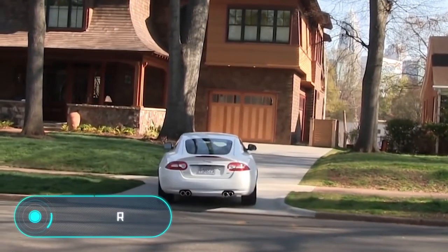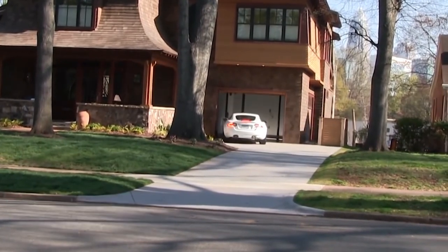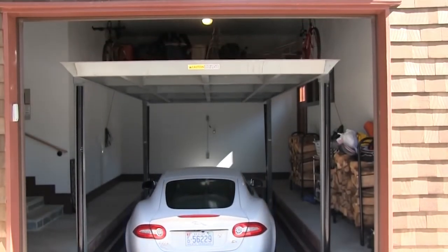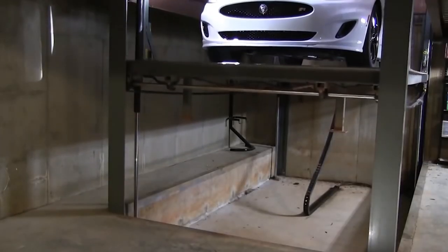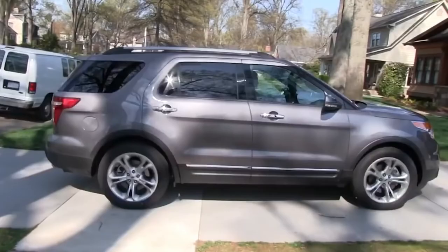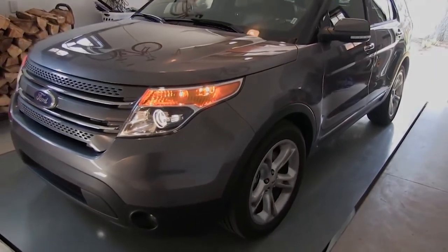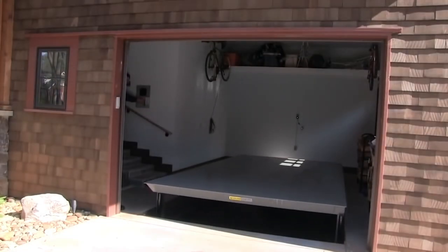Vasari. This car lift was developed especially for owners of private homes, with the possibility of underground parking in the basement of the house. The elevator consists of several levels, which allow simultaneously parking several cars. It works in the same way as other similar devices — the car goes on the platform and then sinks into the ground.